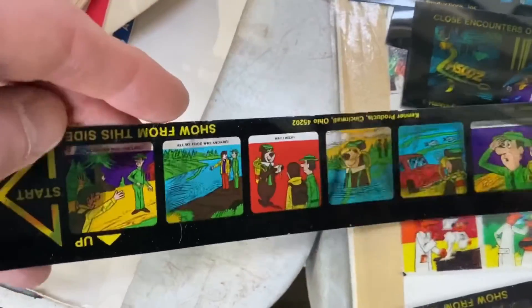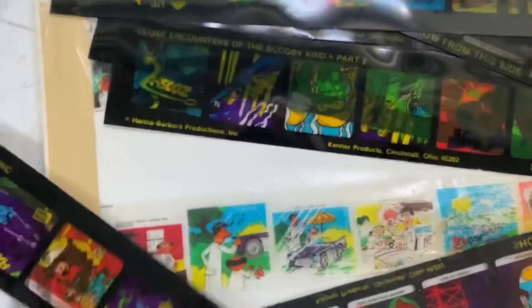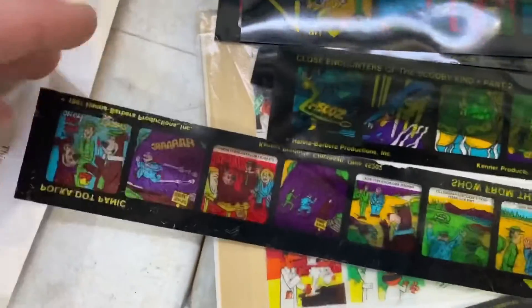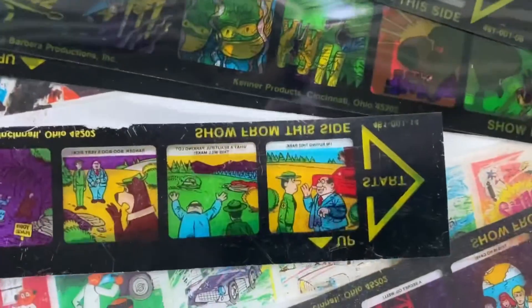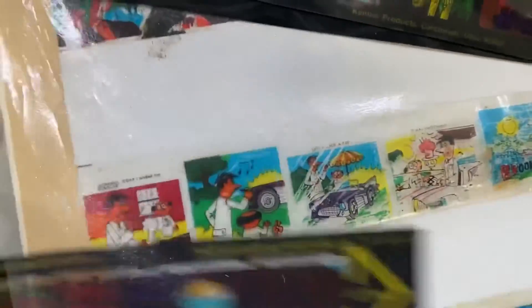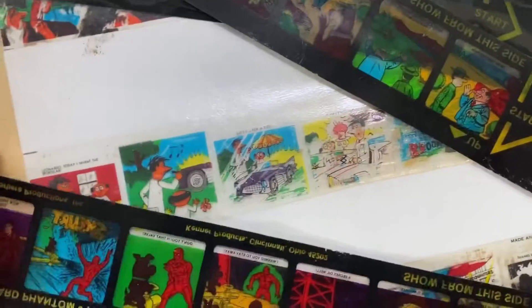There was some damage on the top of some of these — nothing that would make me not get it, but something you'd want to disclose. You just want to be careful, make sure it's not ripped or there's not a big crease going across it. You could see up top there's a little damage on that one — just something to note. Make sure you look out for film strips like this and pick them up, because as you can see, they can hide and be very easy to miss.